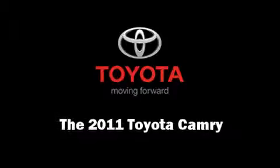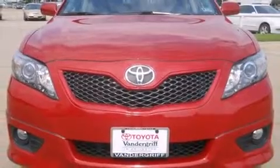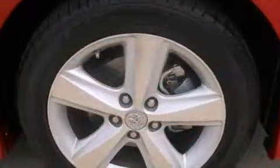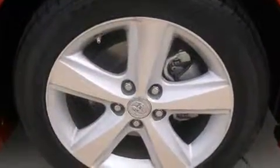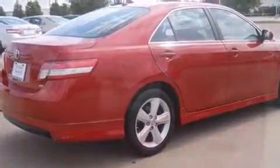Step into the 2011 Toyota Camry. This four-door, five-passenger sedan still has less than 35,000 miles. It features a front-wheel drive platform, an automatic transmission, and a 2.5-liter four-cylinder engine.